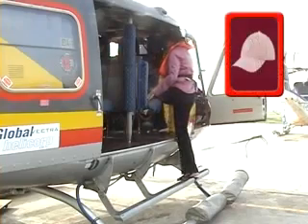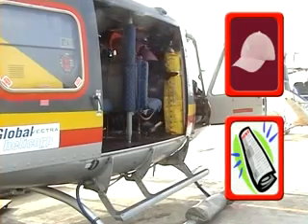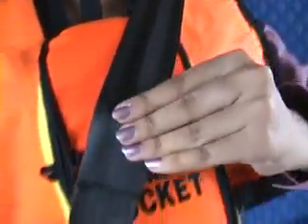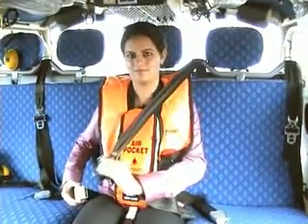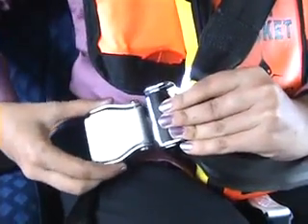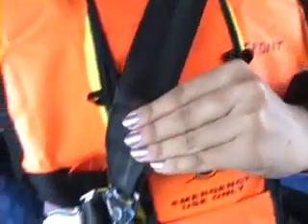No loose items, like caps, newspapers, etc., should be carried when boarding or disembarking. Once seated, fasten your seat belts. This is a three-point harness and can be fastened by pulling the strap across your chest and pushing the clip into the buckle. Make sure that the belts are not turned or twisted.